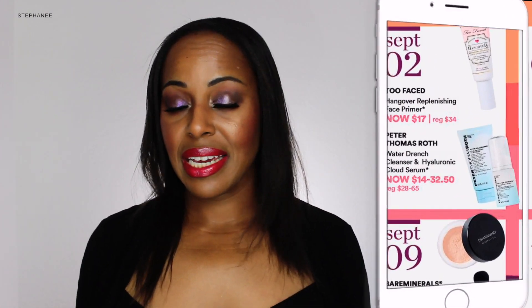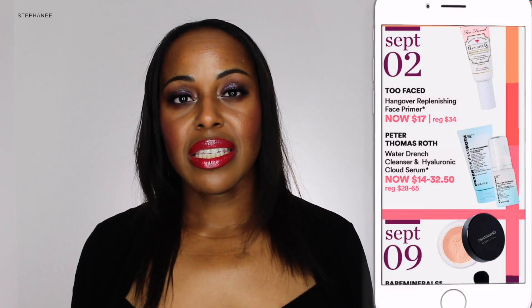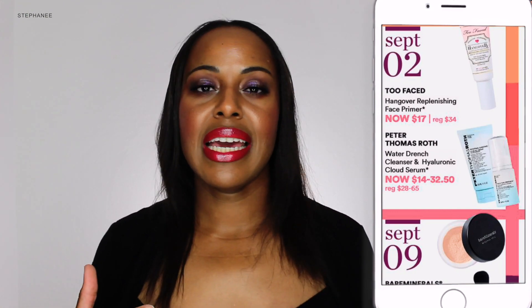On the very first day, September 2nd, day one of the sale, I was able to pick up the RX primer from Too Faced. That is something I wanted to pick up. I'm working through samples I still have, so now I have a full size, and I do enjoy how it offers a lot of hydration on my skin.